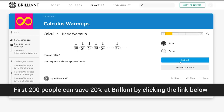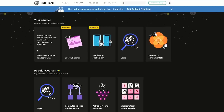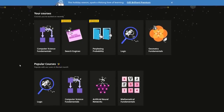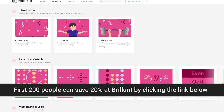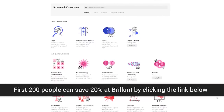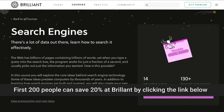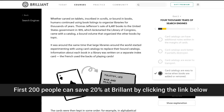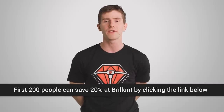Brilliant is the problem-solving based website and app with a hands-on approach to learning how stuff works. They've got over 60 interactive courses in math, science, and computer science. The great thing about Brilliant is you get to master concepts by solving fun, challenging problems for yourself rather than watching someone else do it, and it's really useful if you're in a STEM course. Their courses have storytelling, code writing, interactive challenges, and problems to solve. You can check out their course on search engines — have you ever wondered how Google can answer your question in just a fraction of a second, even though there are billions of websites for it to search through? The first 200 people who head to brilliant.org/techwiki get 20% off their annual premium subscription.